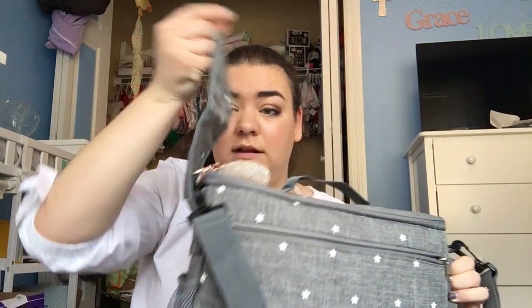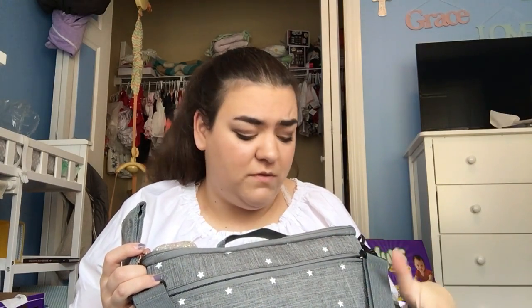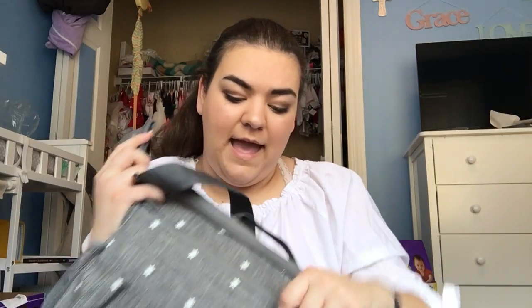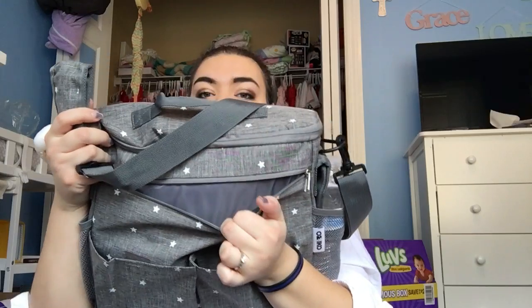It does have little straps so it can hang on. It has a few spots in it, some different compartments. The entire thing is insulated so her bottles will stay warm, or if we have cold drinks they'll stay cold. It's very lightweight and it has a shoulder strap. It has two pouches with Velcro and it has a zipper pouch in the front.